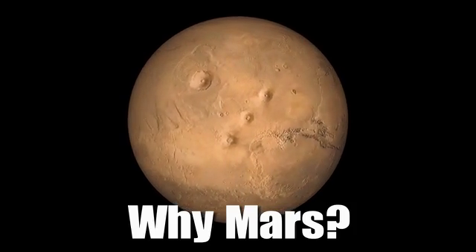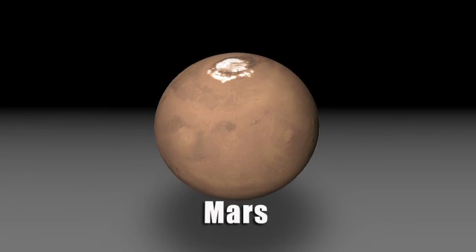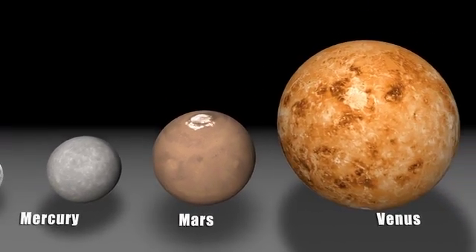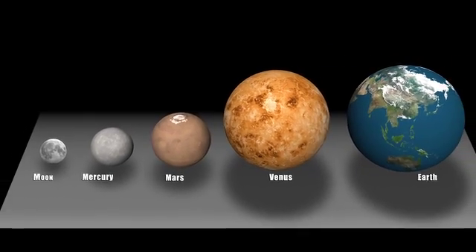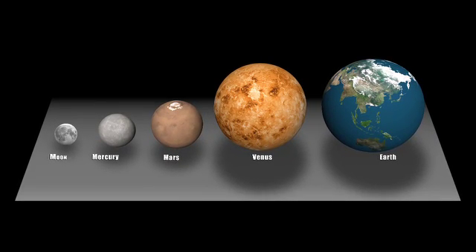InSight isn't just a Mars mission — it's really a mission to the terrestrial planet interiors. Mars is kind of the Goldilocks planet. It's not too big, it's not too small, it's just right. If it was too big, it would have retained a lot of activity and erased all the evidence we're looking for. If it was too small, it never would have undergone the same processes that formed the Earth.